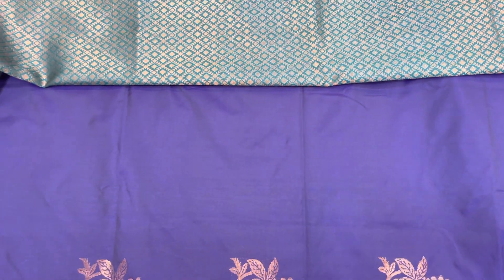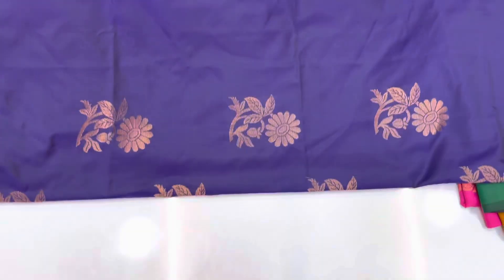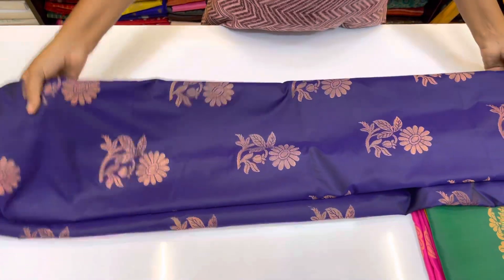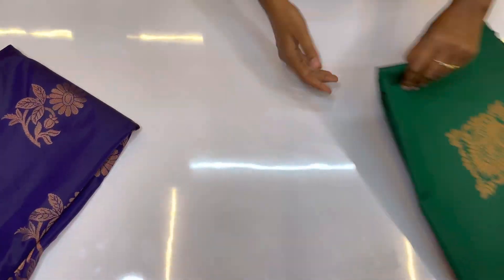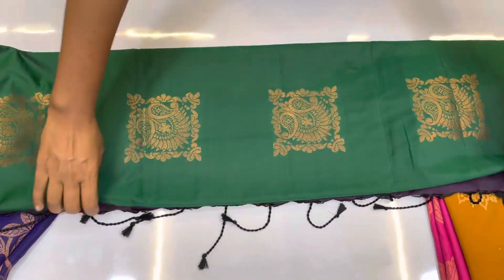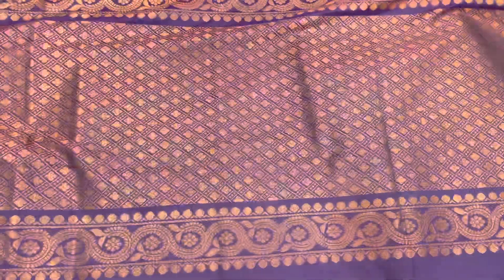We have four colors in this. It's called Muhurtam Soft Silk — you can check it on our website ruffletrends.com or the Ruffle Trends app. This first color is purple and teal green. The next one is a beautiful green color — very nice green with wine color.